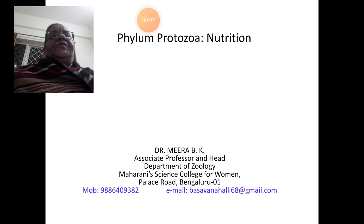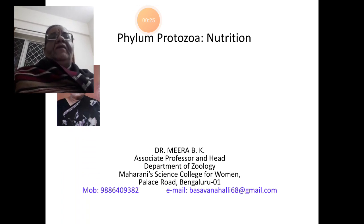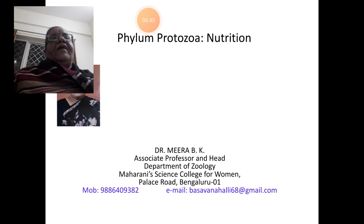Hello, my dear students. Welcome to my today's online class on Nutrition in Protozoa. I am Dr. Mira Bike, Associate Professor and Head, Department of Zoology, Maharani Science College for Women, Palace Road, Bangalore. You can see my cell phone number and email ID on this slide after the class. For any queries, you can contact me through either of the avenues.